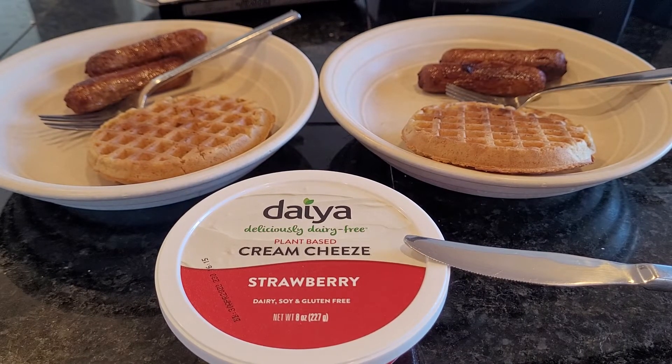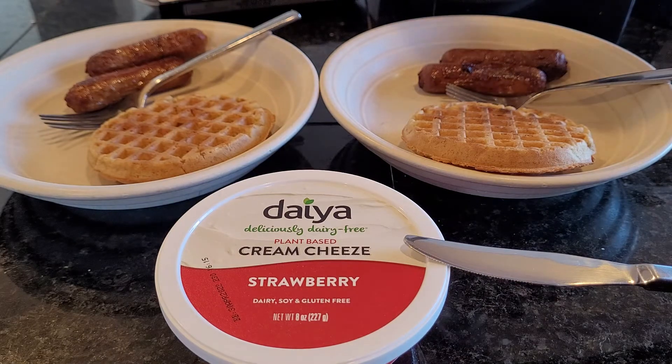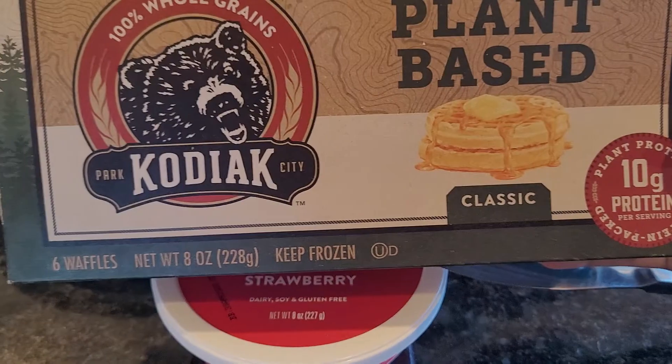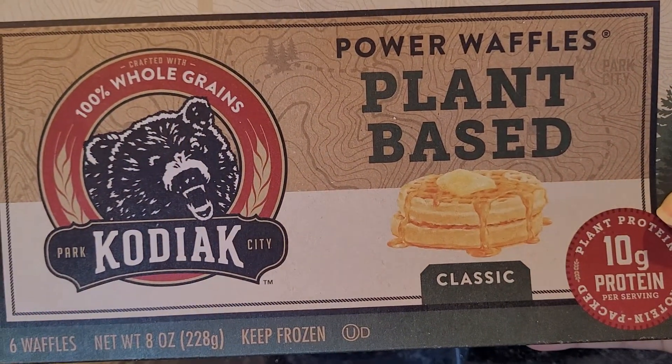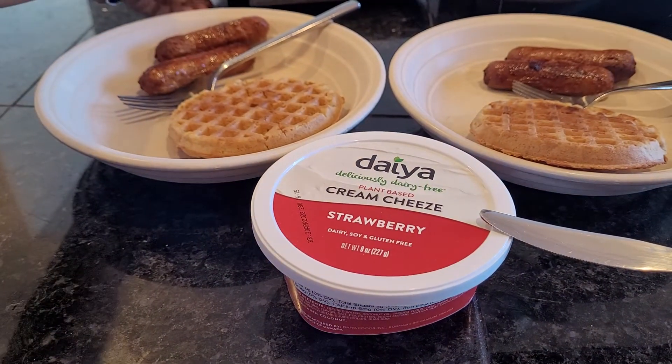Welcome back to A Picky Vegan. Today's breakfast is going to be Kodiak's Power Waffles — they are plant-based, they have 10 grams of protein, and they are so yummy. We're also having Beyond breakfast sausage links.